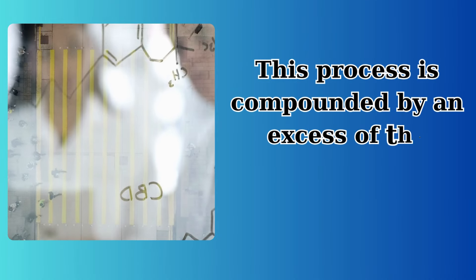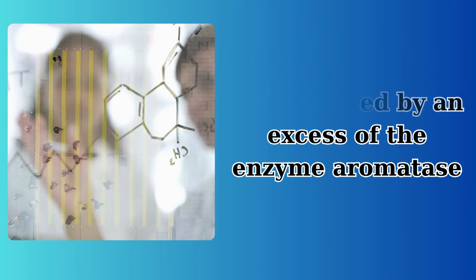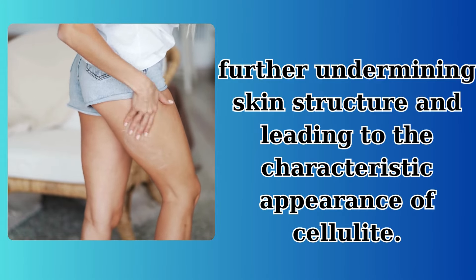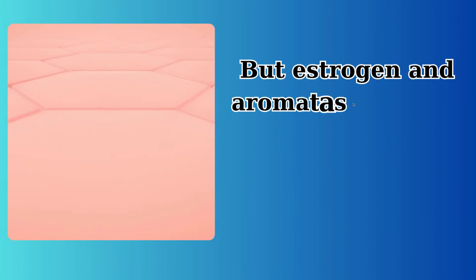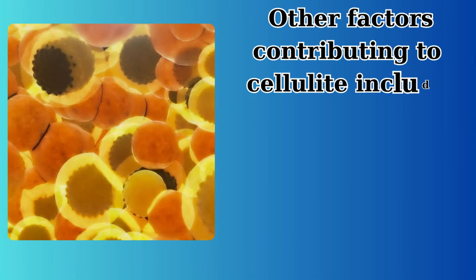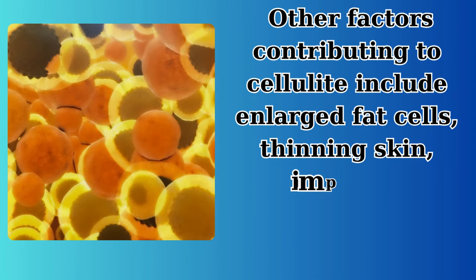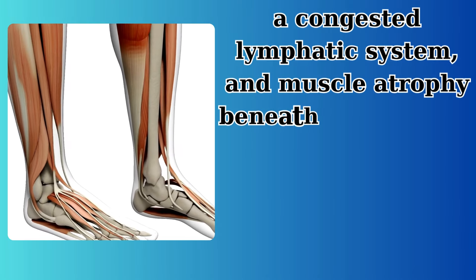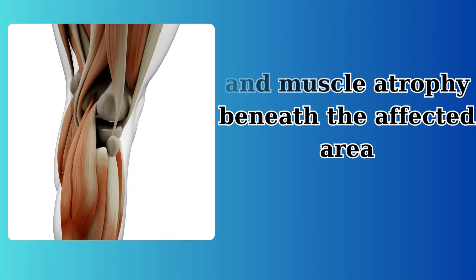This process is compounded by an excess of the enzyme aromatase, further undermining skin structure and leading to the characteristic appearance of cellulite. But estrogen and aromatase are just part of the story. Other factors contributing to cellulite include enlarged fat cells, thinning skin, impaired circulation, fluid retention, a congested lymphatic system, and muscle atrophy beneath the affected area.